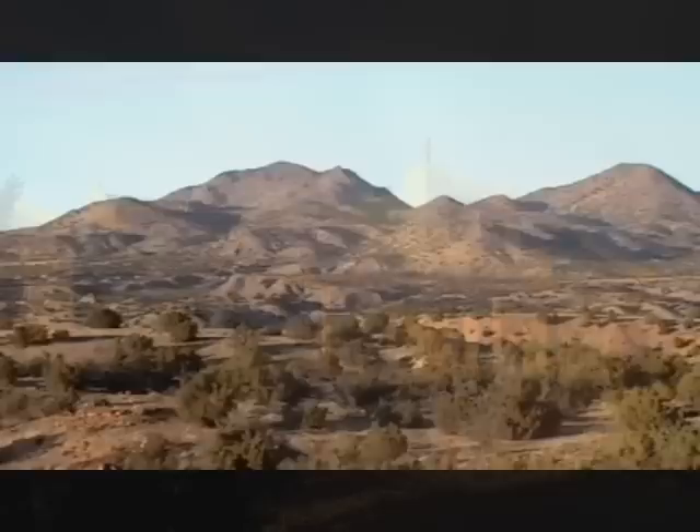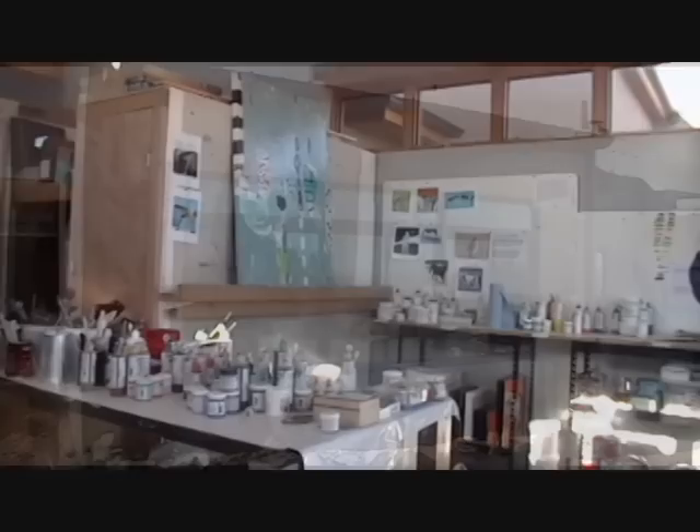Hi, I'm Dominique. I'm from Belgium. I'm an abstract painter and I live in beautiful New Mexico, the high desert south of Santa Fe. This is my wonderful studio.